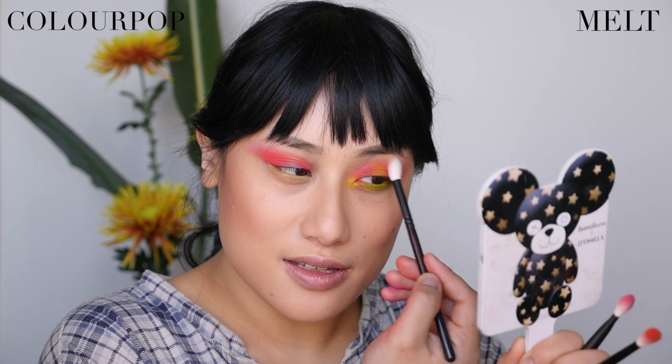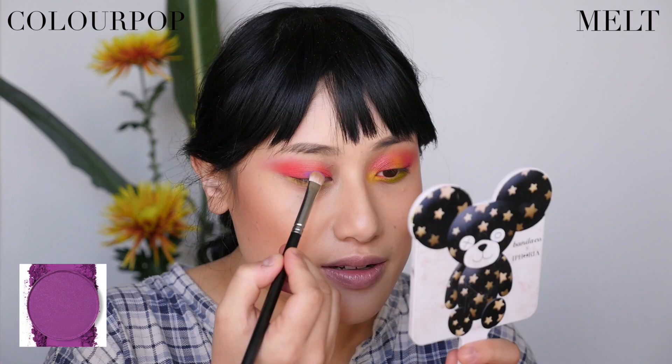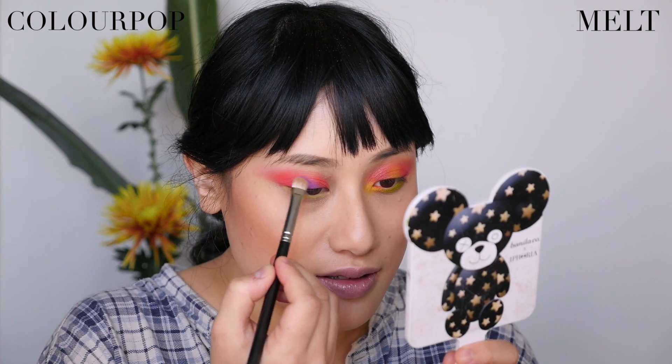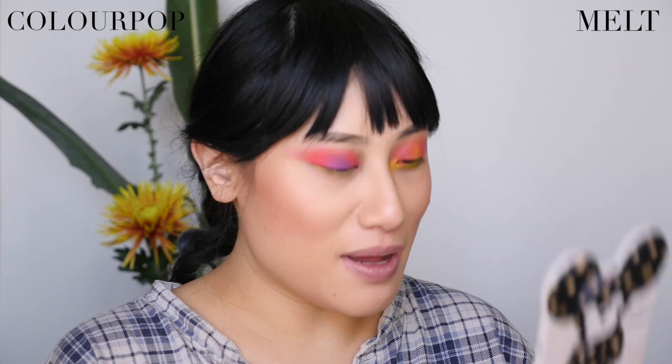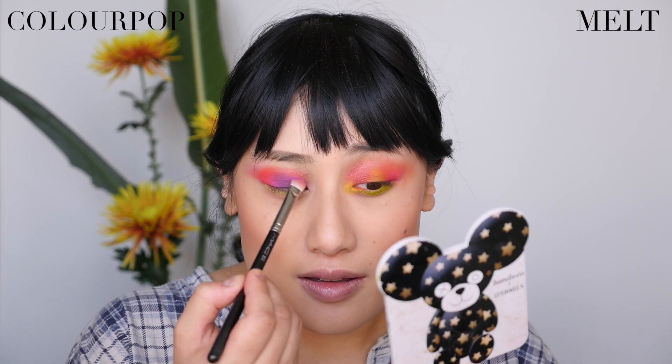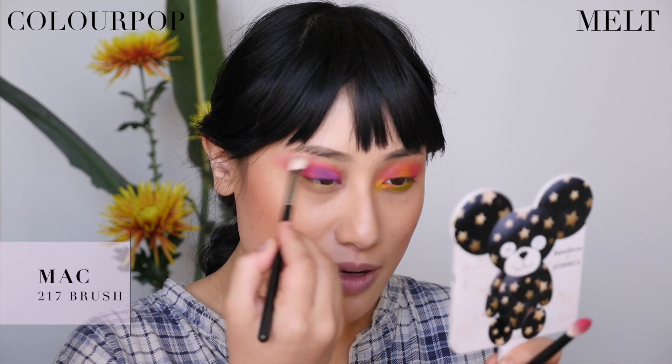Color-switching to add ColourPop's Seeing Stars purple to the center. These won't look exactly the same since I'm not usually putting a dark color in the center, but I'm trying it today — no purple in the inner corner though, as that would look terrible. It does look strange with the darker center color, so I'm bringing the purple in closer to create more of a gradient rather than a weird halo eye. Using a Mac 217 brush to clean up the edges.